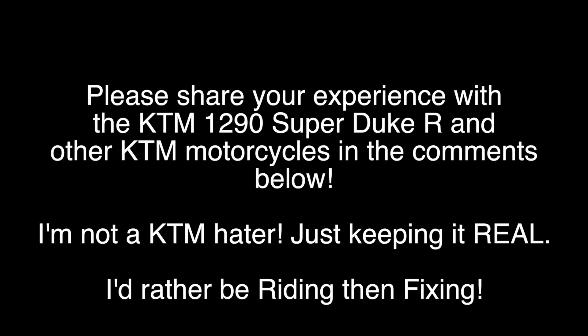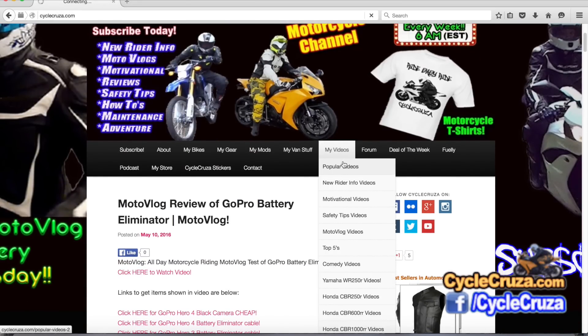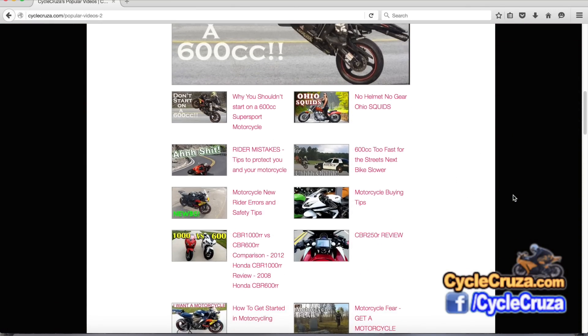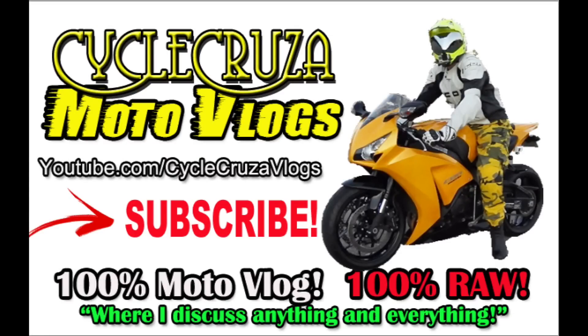Feel free to share your experience with the KTM 1290 Super Duke R — I'd love to hear your feedback. If you want to see more 2017 model videos, I'll include links in the description. Visit cyclecruiser.com, click the menu tab, and all my videos are categorized in playlists. Hit thumbs up if you like this video and share it with your friends. There are some really cool bikes coming out for 2017 — tough choices to make. Until next time, catch you guys later. Check out my other channel, Cycle Cruiser Motor Vlogs, where I discuss anything and everything, not just motorcycle stuff.